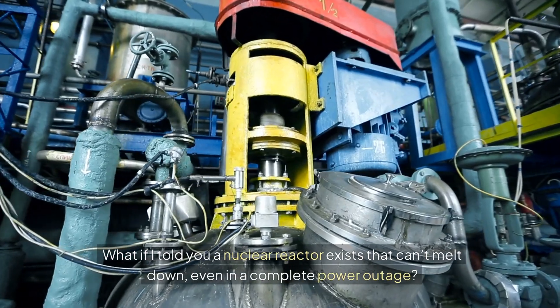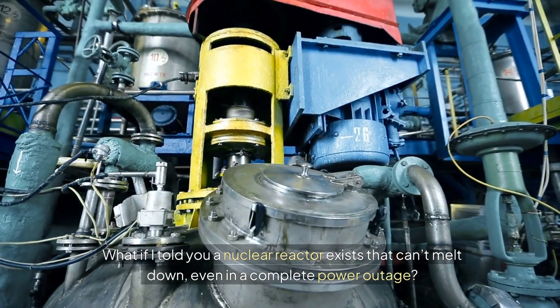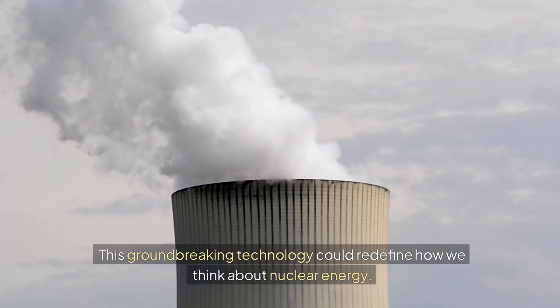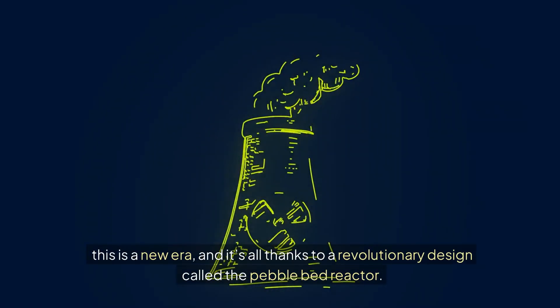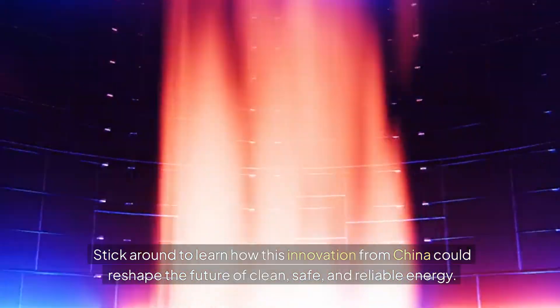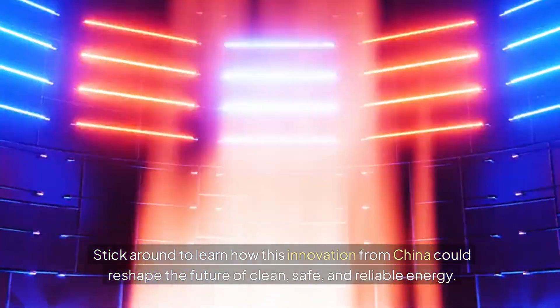What if I told you a nuclear reactor exists that can't melt down, even in a complete power outage? This groundbreaking technology could redefine how we think about nuclear energy. Forget Chernobyl, Fukushima, or Three Mile Island. This is a new era, and it's all thanks to a revolutionary design called the Pebble Bed Reactor. Stick around to learn how this innovation from China could reshape the future of clean, safe, and reliable energy.